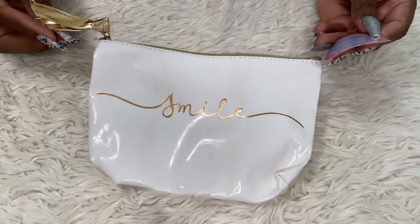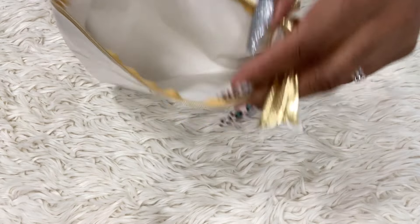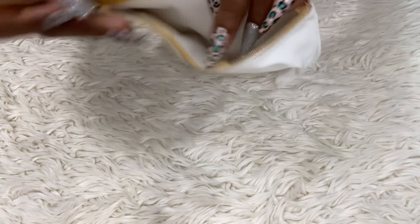I also saw this pouch — it was so cute. It says 'Smile' and it's gold. Let's see what the inside looks like — it's white inside. You've got to be careful; it's not a wipeable material, it's like cotton inside. But it says 'Smile' and it's gold, so I had to get that.